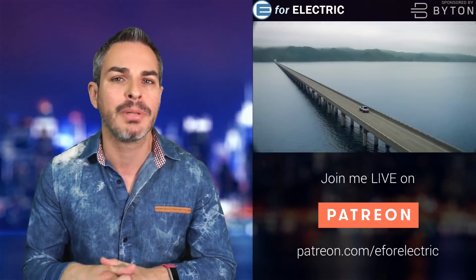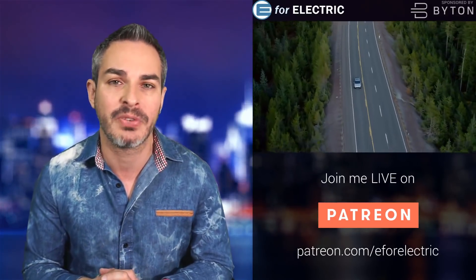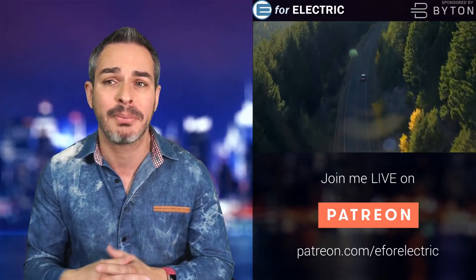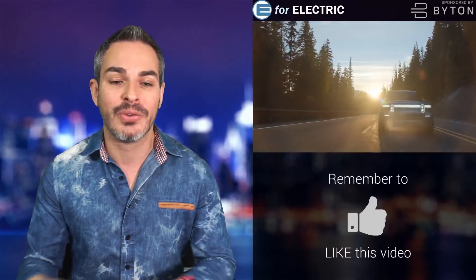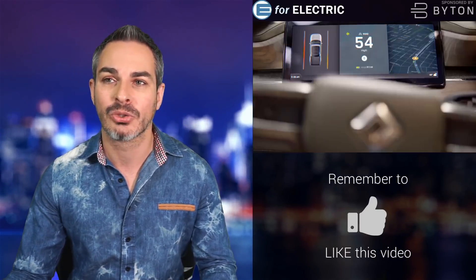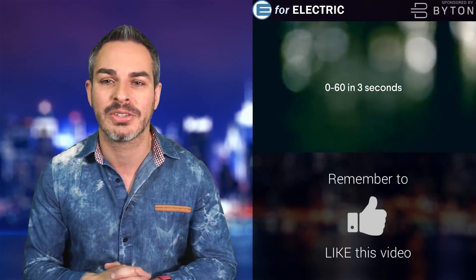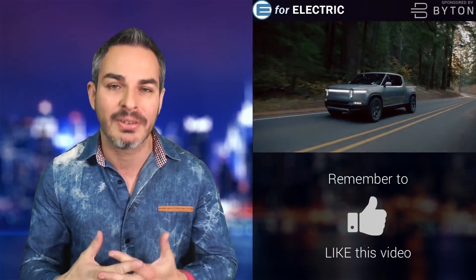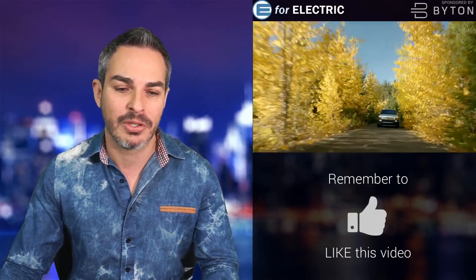I would put them on the same level as Byton — I know Byton is way ahead in terms of having their factory almost finished and prototypes running around. But nevertheless, for a company that has only really unveiled themselves about half a year ago, they are doing absolutely amazingly well. This is just another way it looks like they'll be able to produce revenues, excitement, and tap into trends by producing products that will be relevant to them.